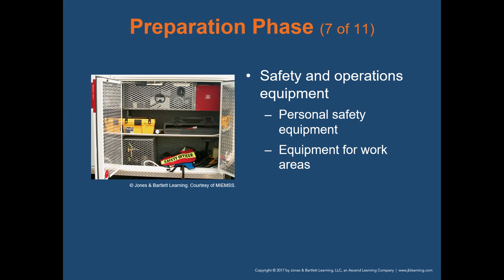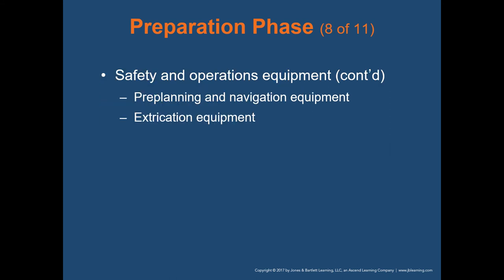Safety and operational equipment includes personal safety equipment such as traffic vests, road flares, and cones. Flashlights are certainly important. Pre-planning and navigation equipment is needed — not only a GPS device but a hard map in case the GPS stops working. Extrication equipment isn't typical in central Ohio but may be found in more remote areas.